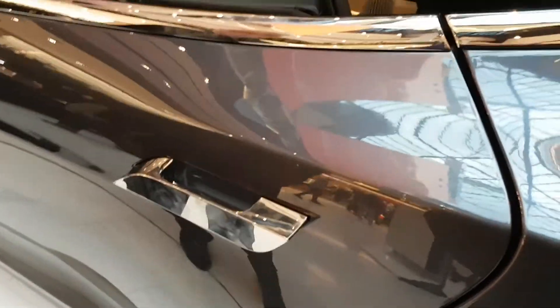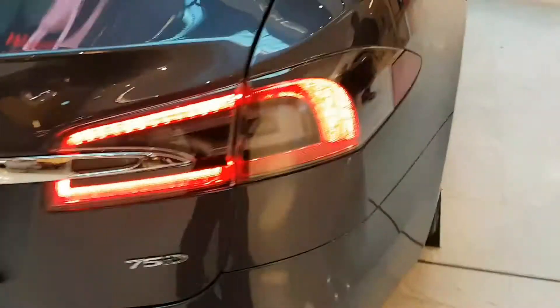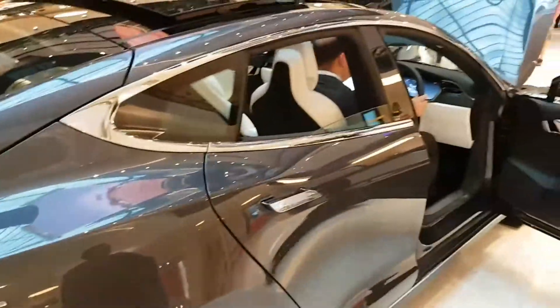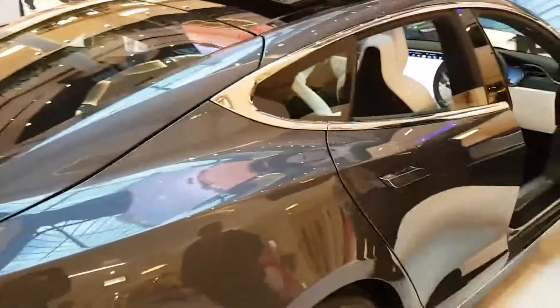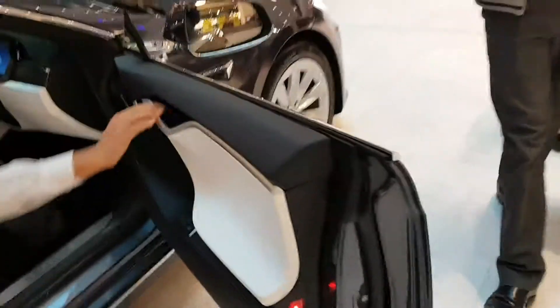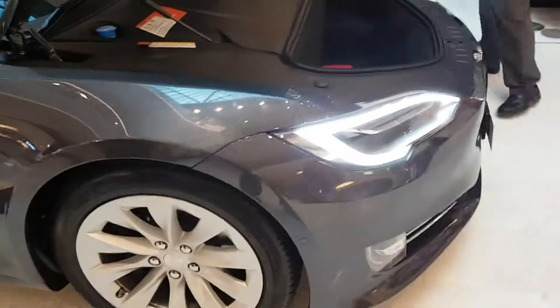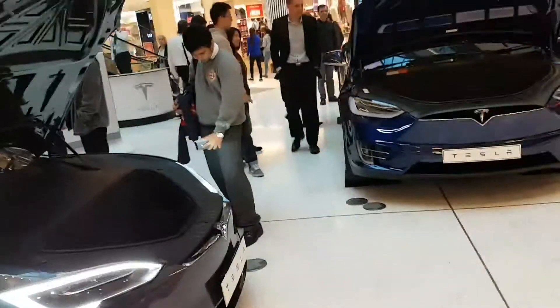Oh, think about these doors and how it handles. Look at this — sunroof. That is ridiculous, and I love it. I love it.